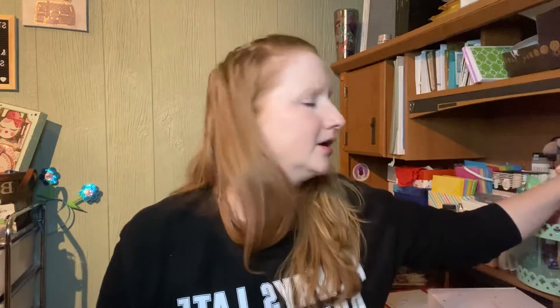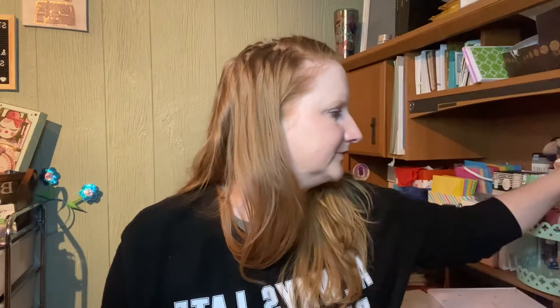Hi guys, this is Rachel. Thanks for stopping by to check out this video and my channel. If you're new, welcome — I hope you hit the subscribe button and the notification bell before you leave. I've been doing videos all day today, and I'm gonna put some lip gloss on because my lips are chapped. My daughter's upstairs playing with our dog.